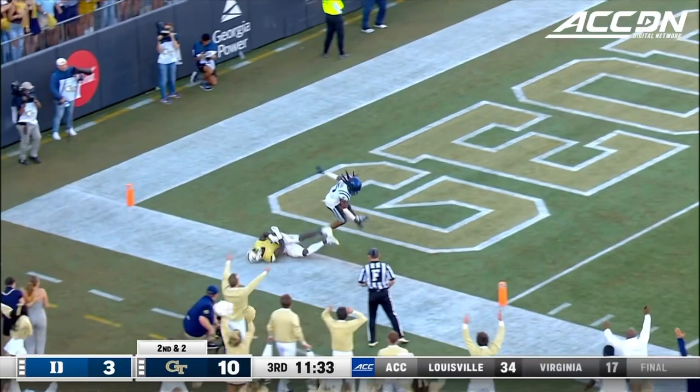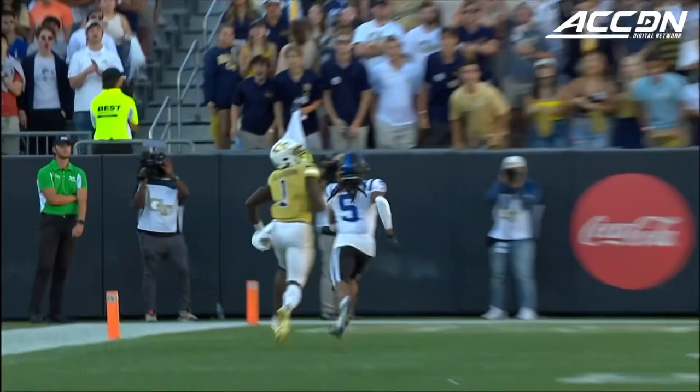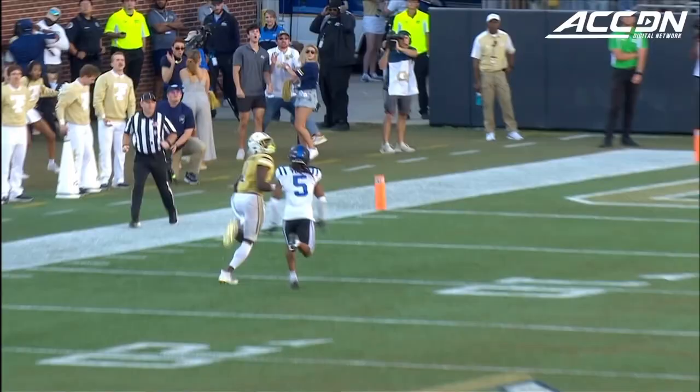Sims — deep end zone! Touchdown Georgia Tech! Got those gold jerseys popping over there, because it's gold for the money today, baby. And that was a money ball right there, dropped in by Jeff Sims. How about it? Great coverage, but an even better throw.